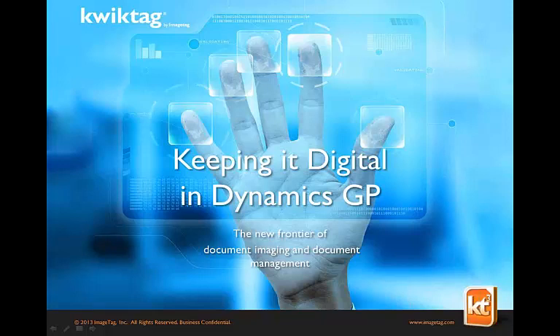Good afternoon everyone, my name is Mark Howe. I'm the Dynamics GP Business Unit Director here at Advantage Business Systems, and I'm happy to announce that we've partnered with ImageTag to provide you, our clients, with a market-leading document and business process management solution.